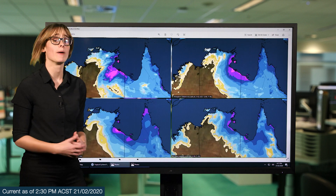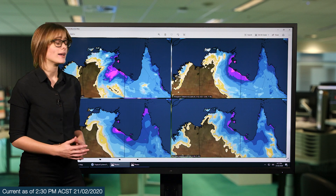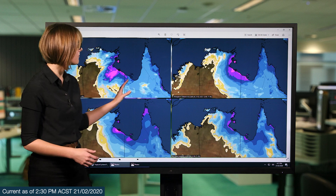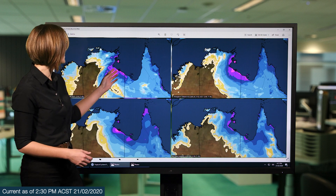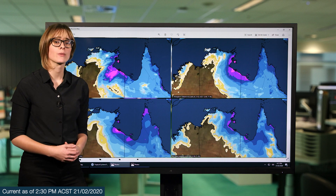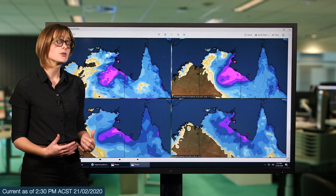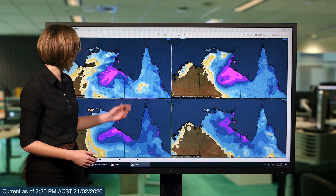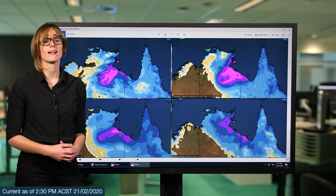Looking at some of the three-day rainfall totals we could see from Saturday through to Monday, we can see that the track of the system definitely affects where we'll see those heavier falls. You can see that the eastern track here, which is a little bit quicker, brings a lot more of that rainfall on land. Looking at the rainfall from Sunday through to Tuesday, most of the tracks have brought it much further inland and those heavier falls do extend into the Carpentaria and even Barkley districts.